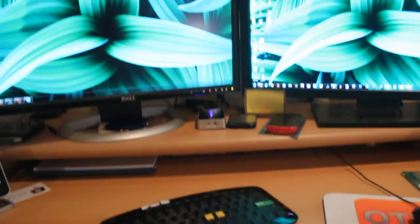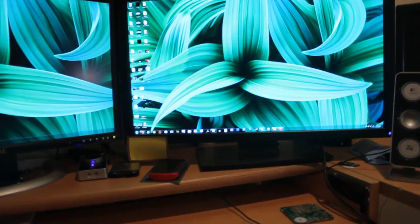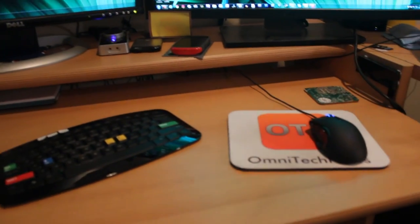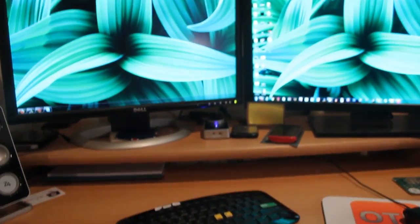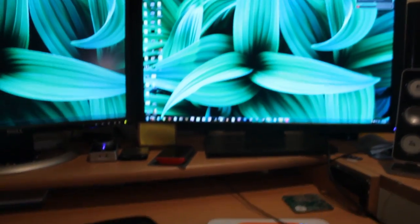Hi guys, this is Robert Clark from OmniTechNews.net and today we've got a 2011 desk tour. I haven't done one of these in a while but a lot of you guys were requesting a new one with my new computer, which is right there. So today I will be fulfilling your dreams, or some of your dreams.